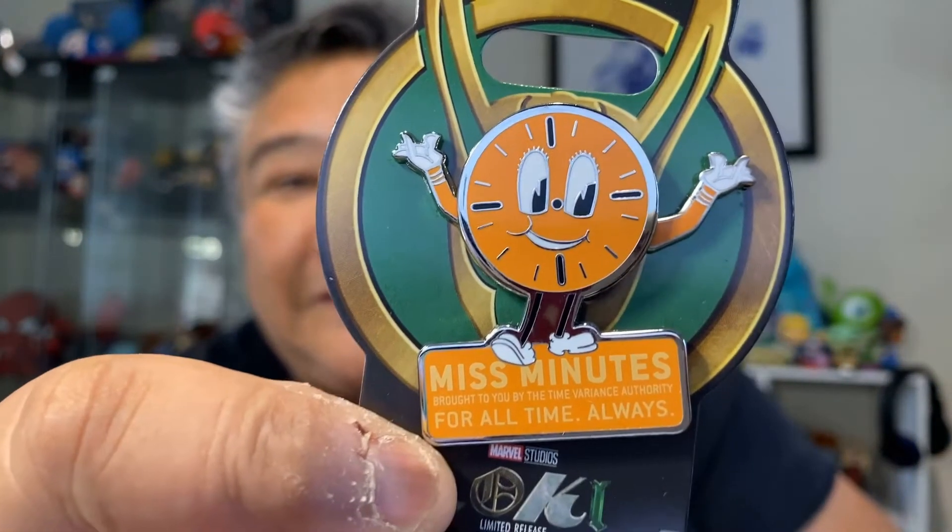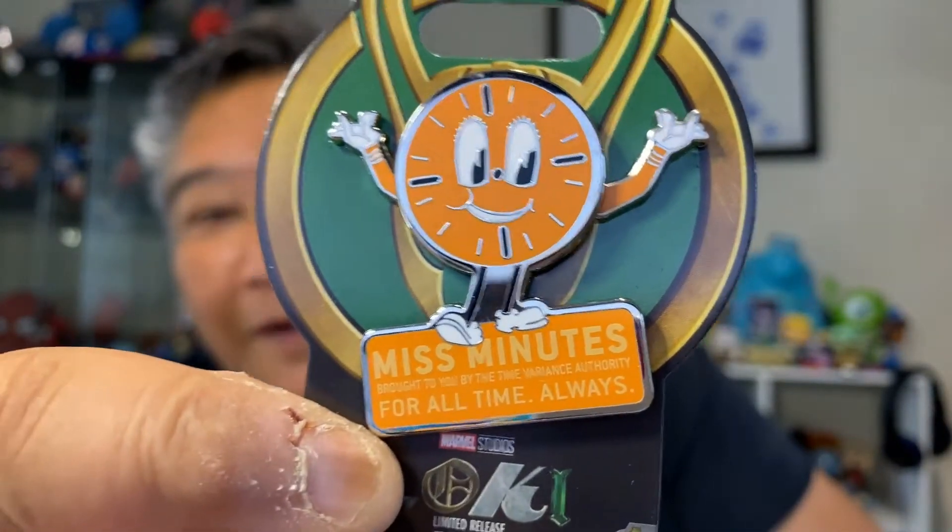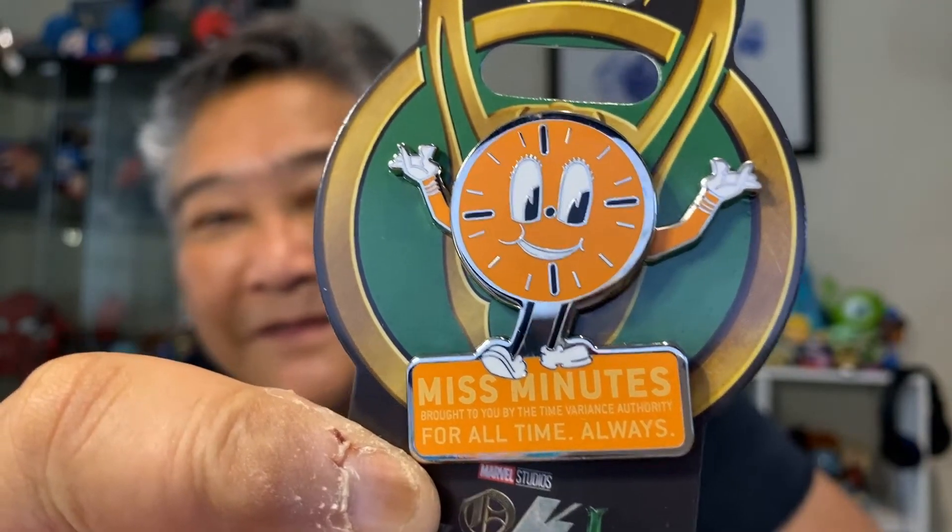The next pin I got over at Shop Disney — when I went to Avengers Campus I saw a bunch of Loki pins, and there was this little pin with an orange character on it and I didn't understand it, so I didn't get it. And then I watched the first episode and I instantly fell in love with Miss Minutes. Who here loves Miss Minutes? And it says 'for all time always.' I love her.